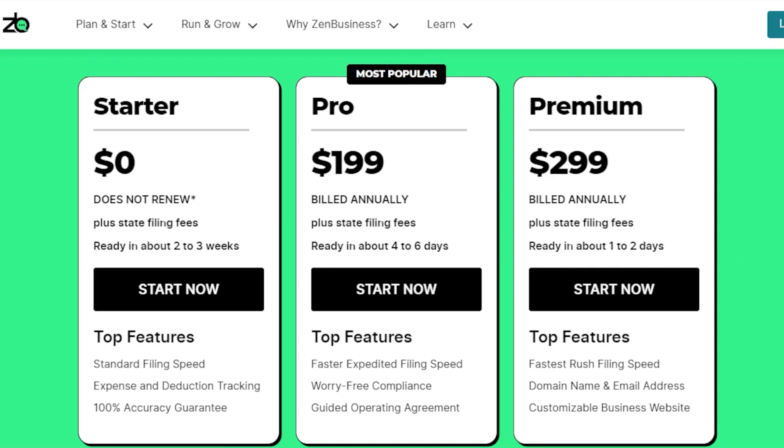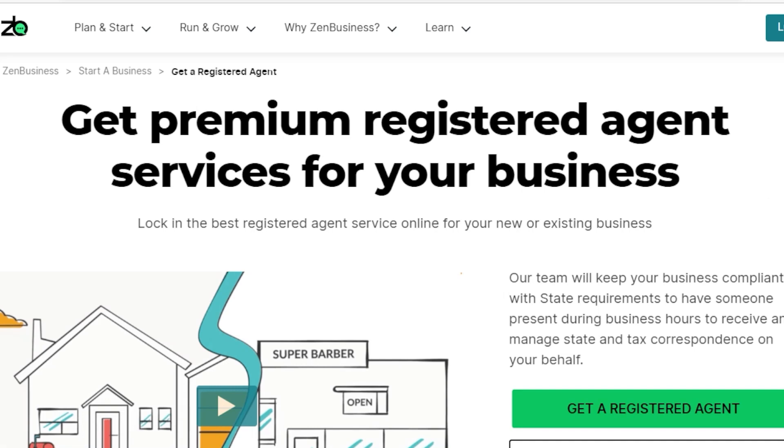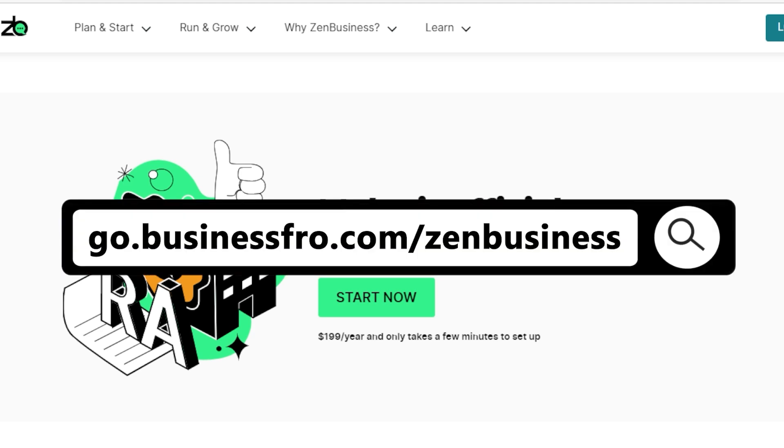Hiring a registered agent is not that expensive. You can even get a registered agent for free if you pay for a service to register the LLC for you. I highly recommend Zen Business, a service that can help you register your LLC and includes a registered agent as part of the package at no extra cost. Zen Business also provides a dashboard where you can keep close track of all the documents and correspondence that the agent receives. Feel free to check out my special link on Zen Business if you're interested in signing up.